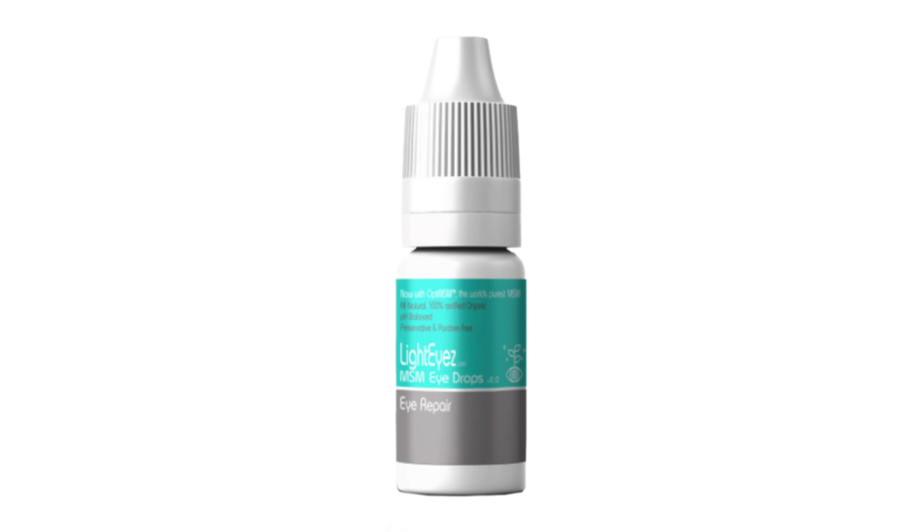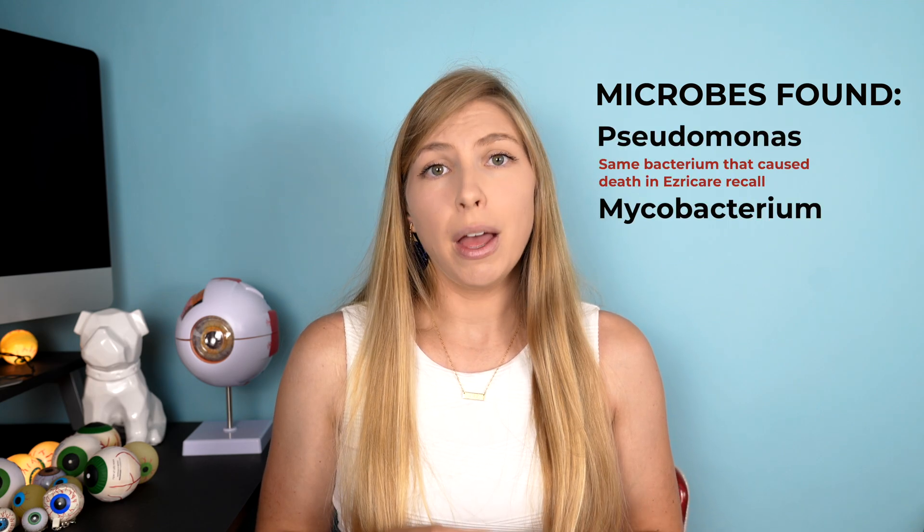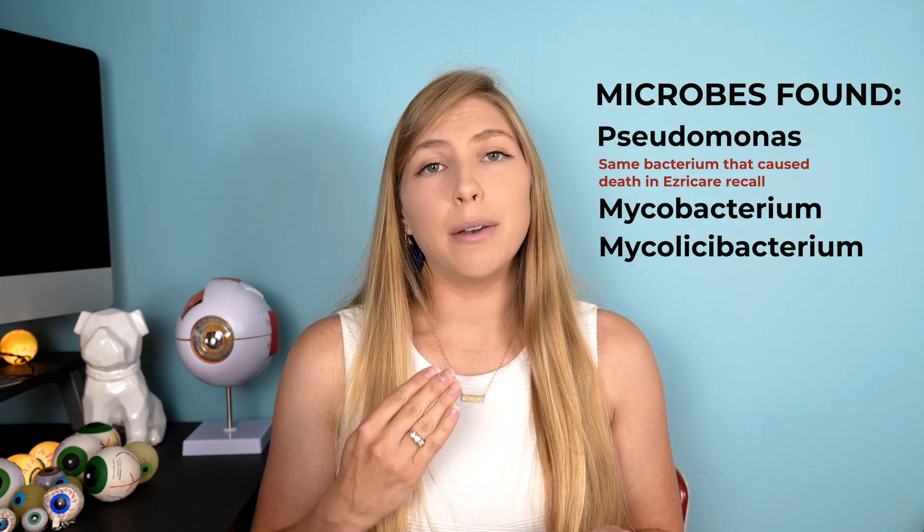The second recalled product is LightEyes MSM eye drops Eye Repair, which was found to contain four species of bacteria: Pseudomonas, Mycobacterium, Mycolicibacterium, and Methylorubrum.